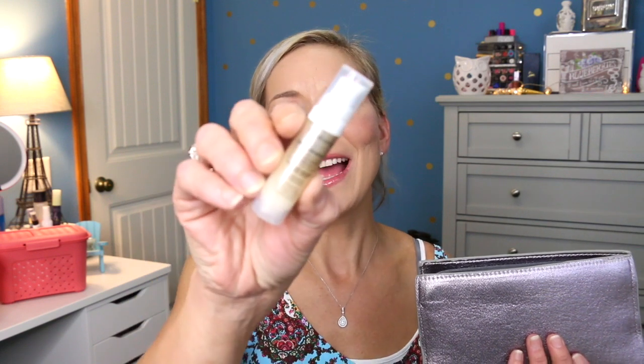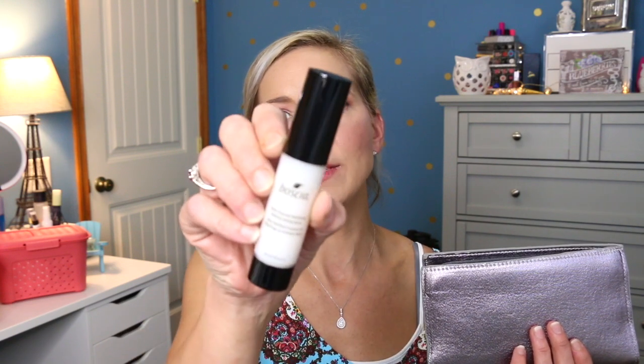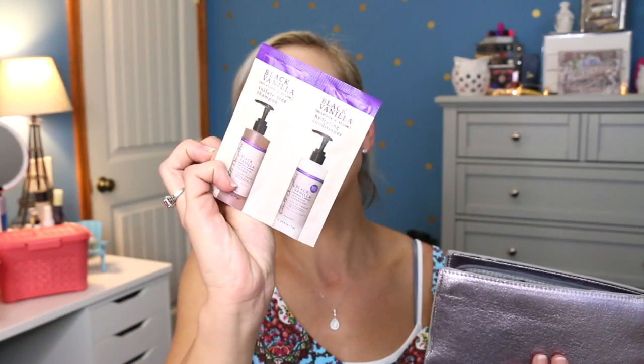Next we have the Bare Minerals Skin Longevity Vital Power Infusion — it's like a serum, more like a lotion, somewhere in between. Then we have the Ahava Dead Sea Water Mineral Body Lotion in the scent Water. Next is the Boscia White Charcoal Mattifying Makeup Setting Spray. And the last item is Carol's Daughter Black Vanilla Moisture and Shine Sulfate-Free Shampoo and Conditioner. I love the Carol's Daughter line — if you have never tried it, you are going to fall in love. It smells so amazing.